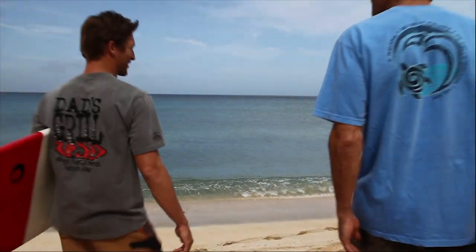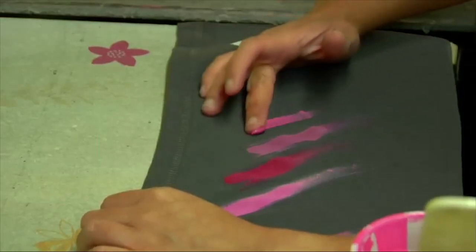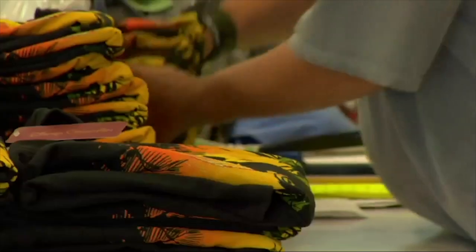We've got traditional silk screen shirts. We use water-based inks — it doesn't fade, which gives it an immeasurable quality.